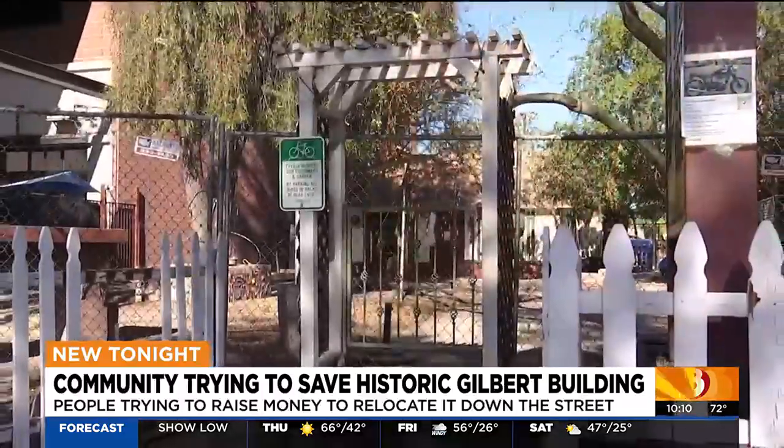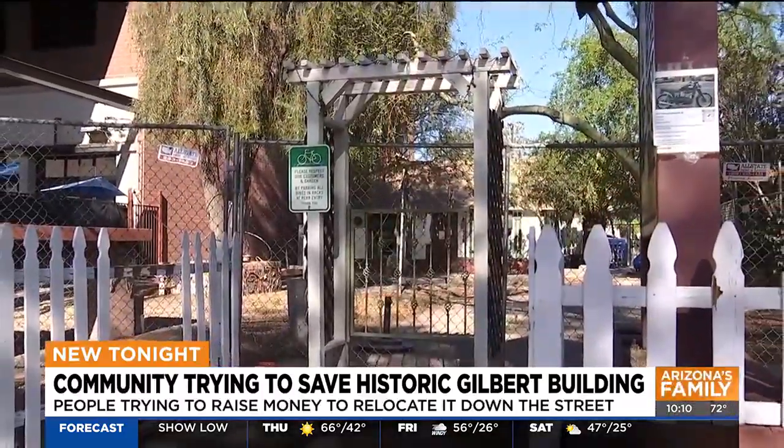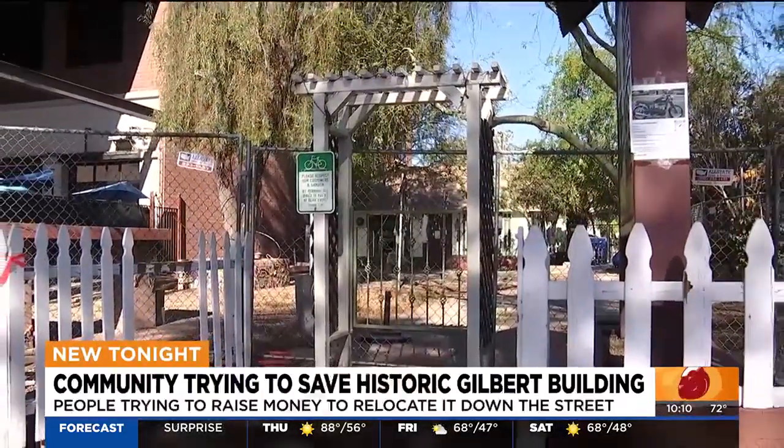The reaction from the citizens has been overall extremely positive. We are up against the clock, and we do have to raise a ton of money, but I believe that we can do it. The historical museum president tells me they would love to welcome the Clare House and use it as an additional exhibit for guests when they visit the museum. If you're interested in donating to these relocation efforts, we'll have the link available on our website at azfamily.com.